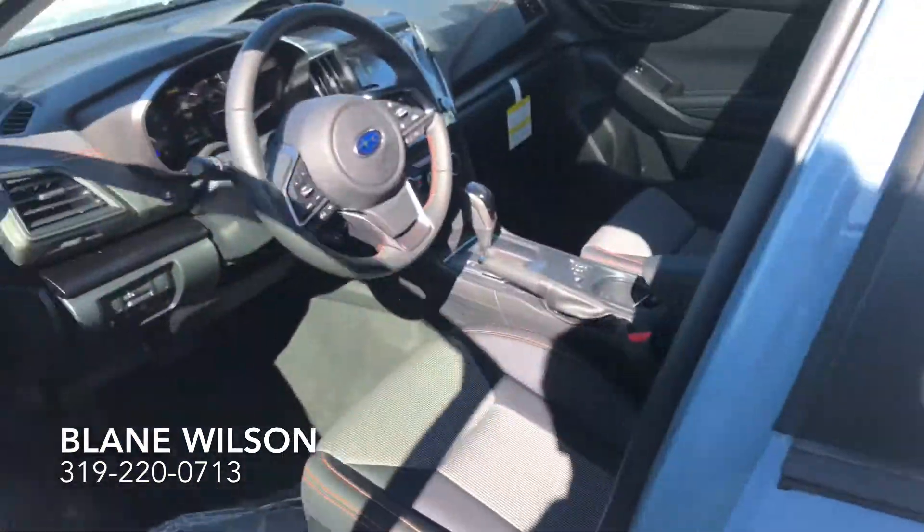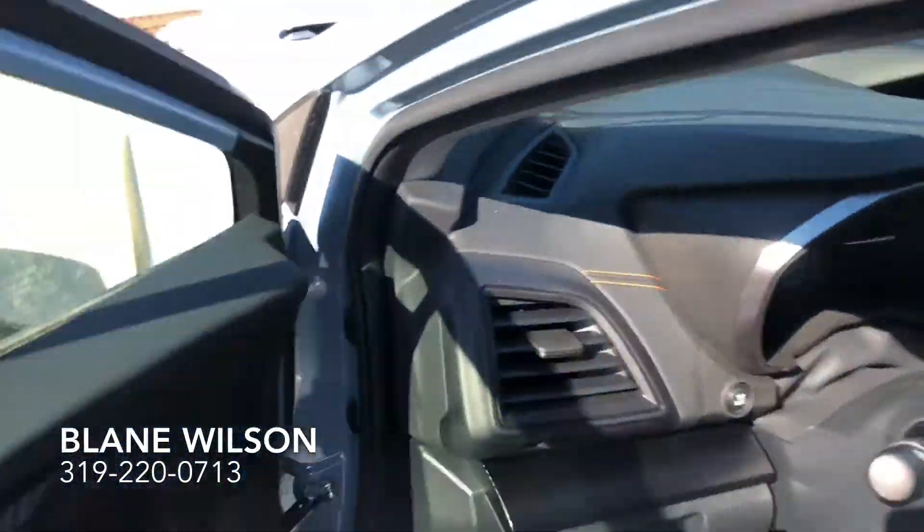Come on inside here. It does have keyless entry, so it is a push-button start vehicle.